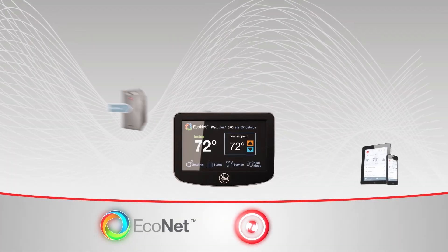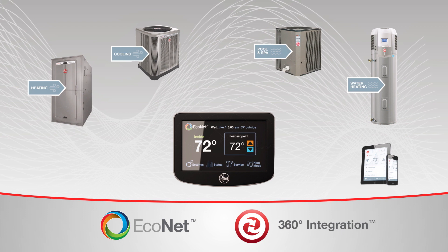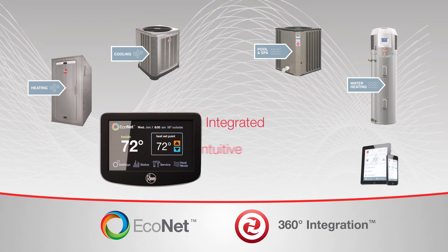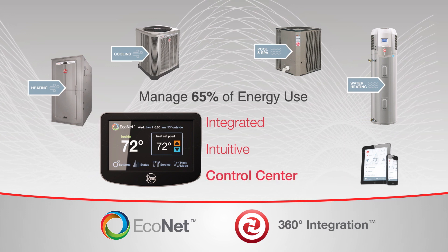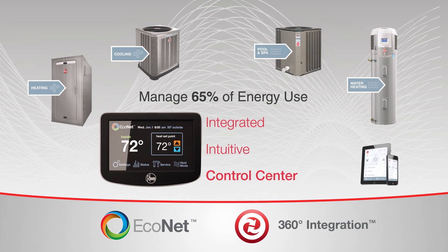The Classic Plus and Prestige Series units in Rheem's new cooling platform are Econet compatible. Rheem Econet is the first integrated intuitive air and water control center that lets homeowners manage 65% of their home's energy use from a single access point.